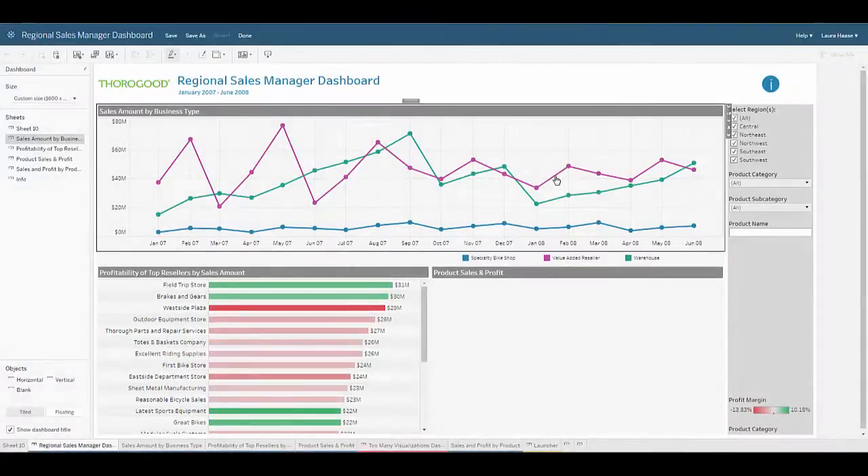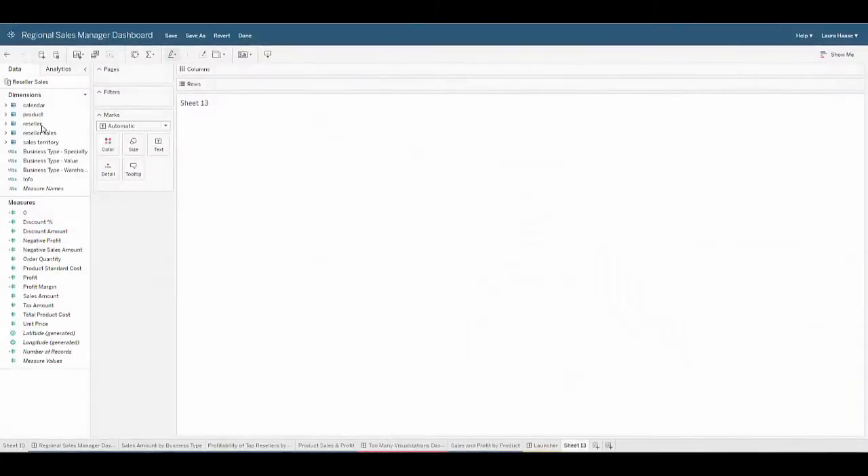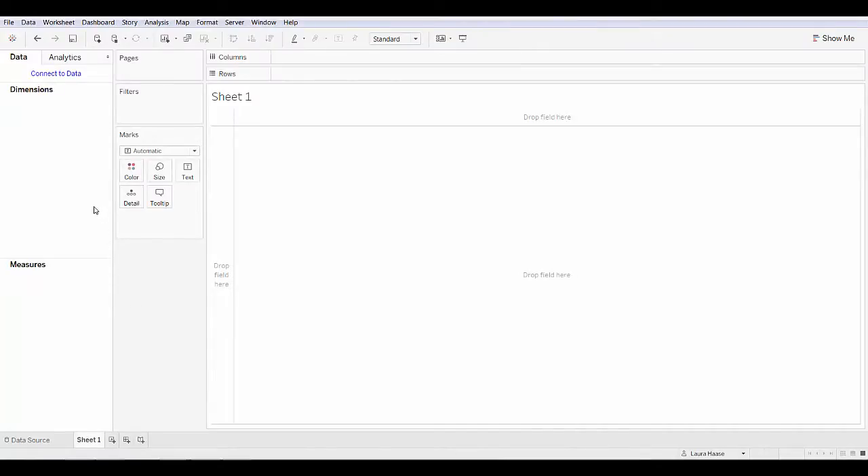WebEdit gives users the ability to modify published dashboards by creating additional worksheets or dashboards. The interface is very similar to Tableau Desktop, but there are some limitations in the amount of customization that can be done in this WebEdit mode. WebEdit is great for explorers who are just starting off and creating their own visualizations. However, Tableau Desktop is a more robust option, so we'll jump into Tableau Desktop to see how explorers and creators can start to create some of their own content.